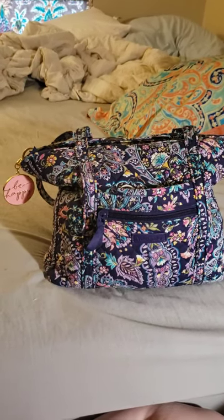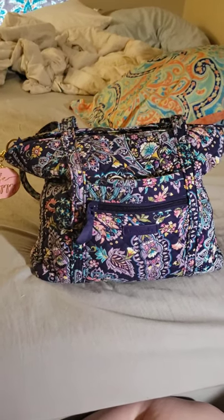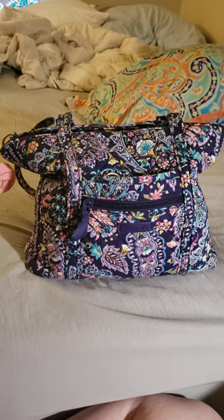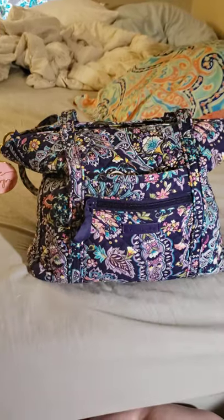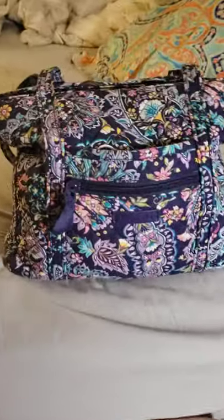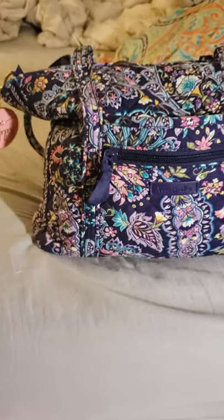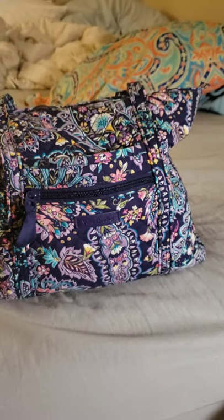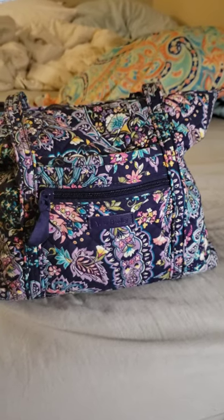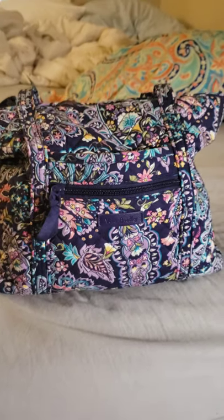Hey guys, so guess what? I'm back. I know I have not been doing videos at all for like a couple of years now. But I do want to say that I am still a Vera Bradley lover, obviously, because I have a new pattern that just came out last month. Life has just been crazy busy. I've had so many things change in the past two years. It's been crazy, but good.